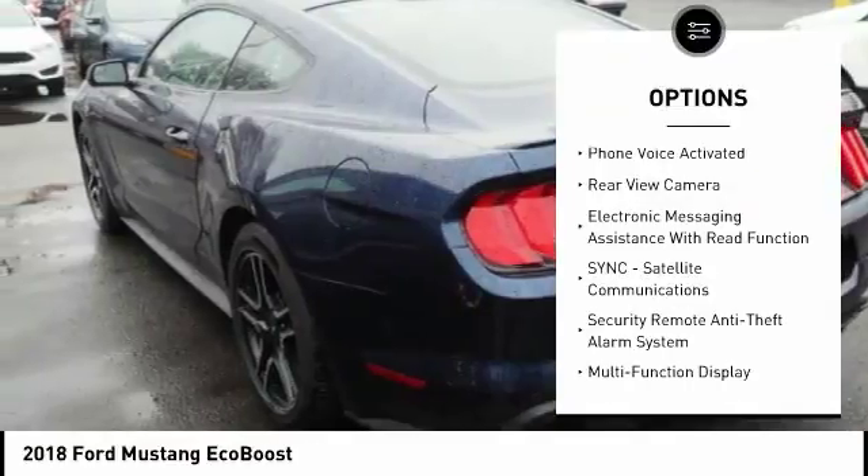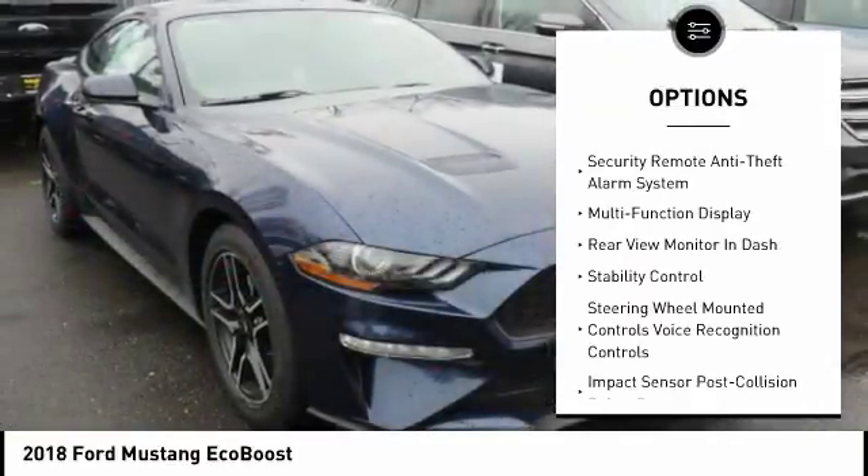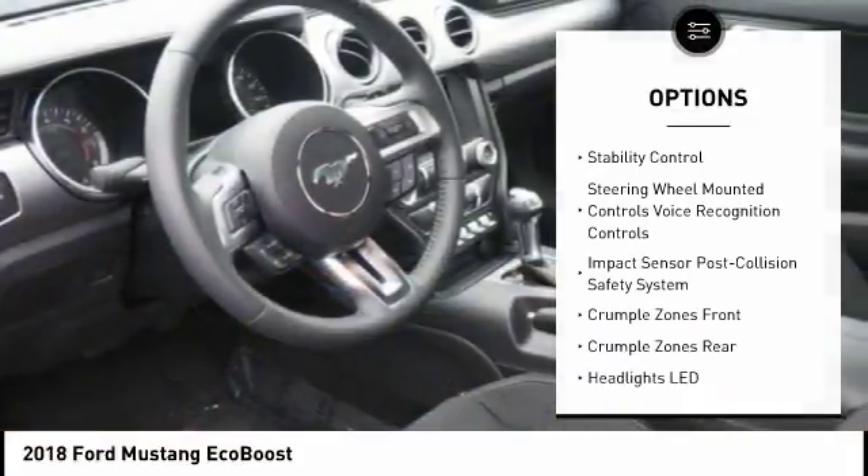Traction control, stability control, cruise control, power brakes, trip computer, clock, tachometer, electronic brake force distribution, cargo area light, rear view camera.